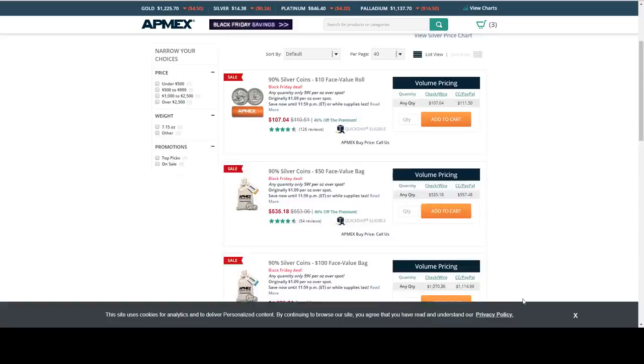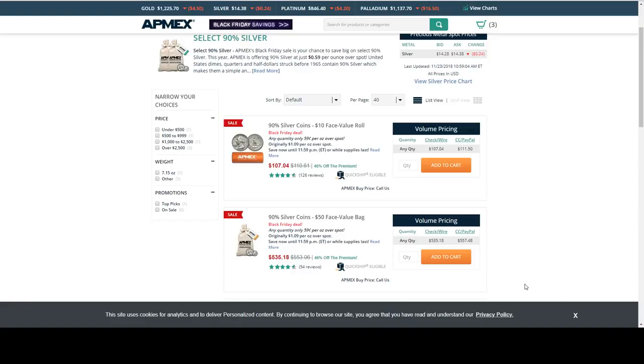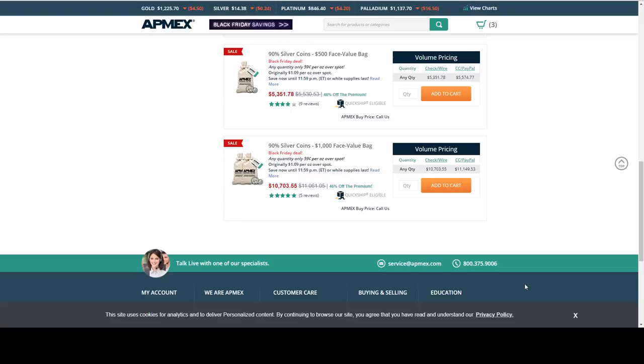We've got junk silver at $0.39 per ounce over spot — a $10 roll all the way up to $1,000 face value. These are going to be mixed items — Washington quarters and Roosevelts. I don't see any Standing Liberties or Mercury Dimes.